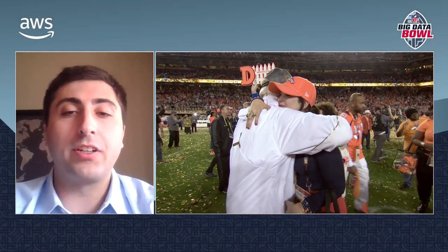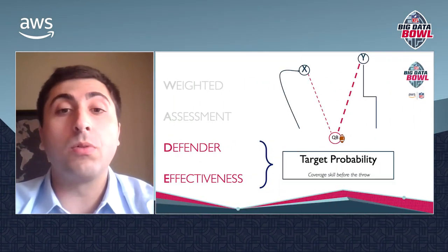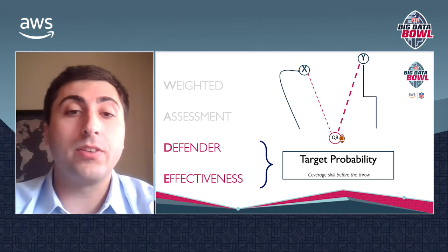He believed first and foremost that it's all about the personnel. So we used the NFL's tracking data to develop a metric, obviously named Wade, that evaluates individual defenders' effectiveness and more specifically how and which defenders are good at containing an offense. Wade stands for Wade Assessment of Defender Effectiveness.